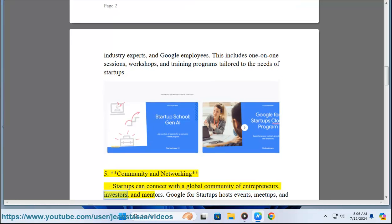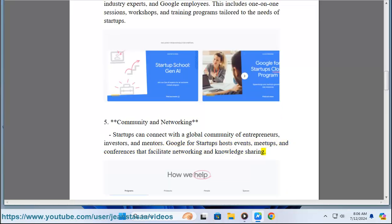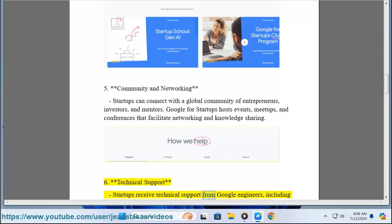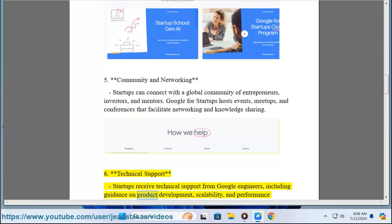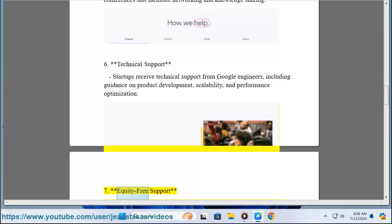Five: Community and Networking. Startups can connect with a global community of entrepreneurs, investors, and mentors. Google for Startups hosts events, meetups, and conferences that facilitate networking and knowledge sharing. Six: Technical Support. Startups receive technical support from Google engineers, including guidance on product development, scalability, and performance optimization.